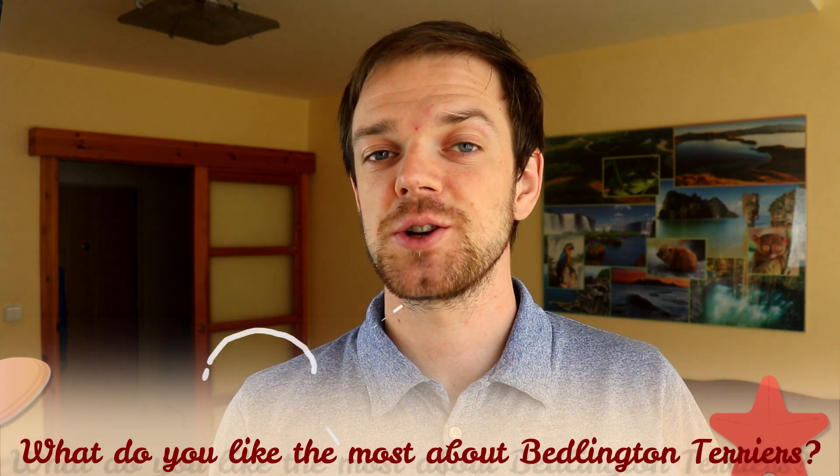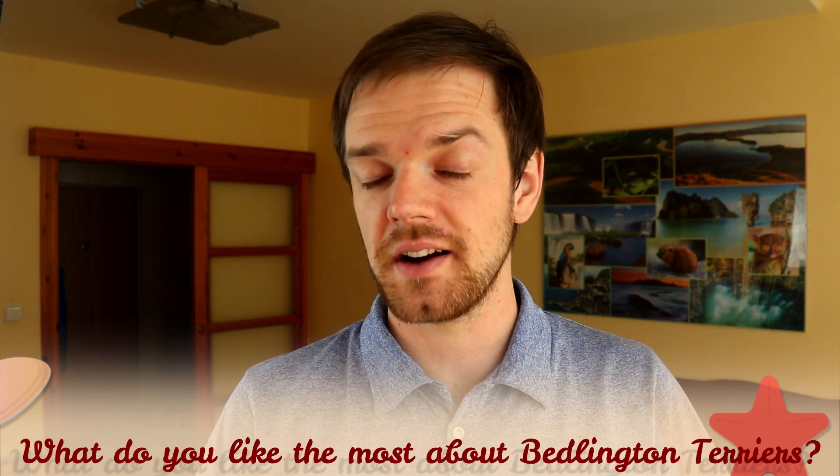Tell me in the comments what you like most about the Bedlington Terrier and what your experience is with this dog breed. If you are new to this channel, consider subscribing, turn the notifications on, and check our Instagram and Facebook — links are in the description. Thank you for watching, see you in the next video.